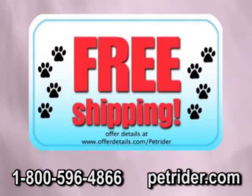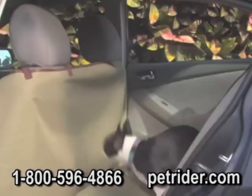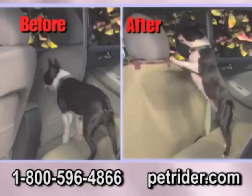Call now and find out about free shipping. And during this special TV offer, you can double the order. You'll receive a second PetRider — use one on the back of the front seat to keep your dog safe.